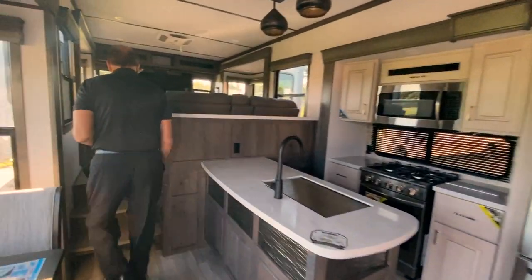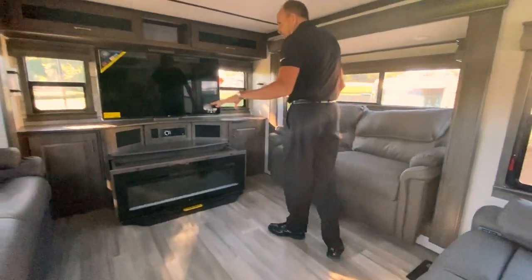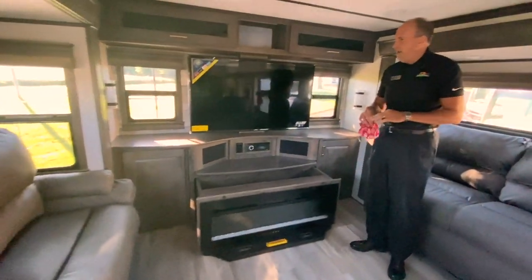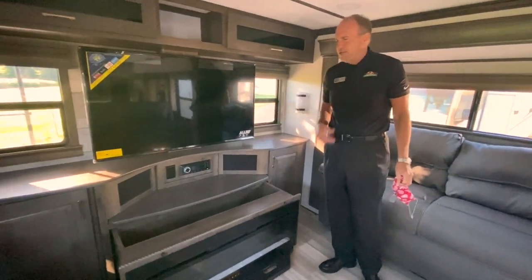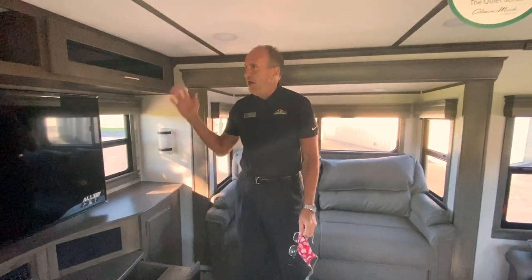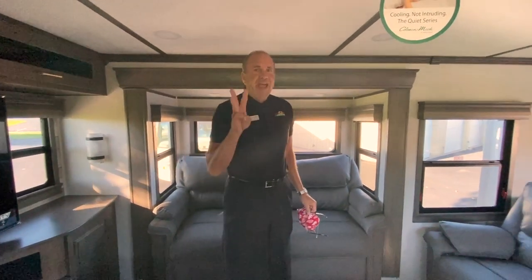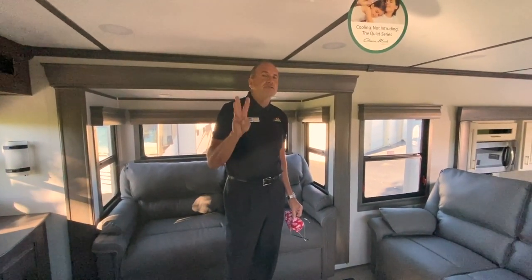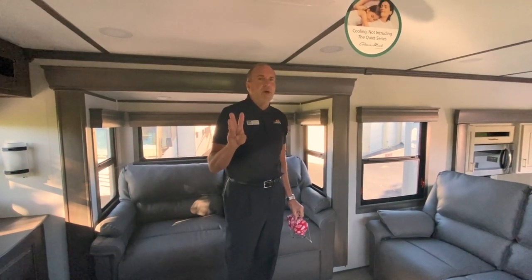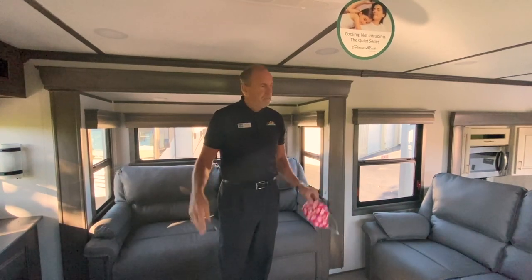This floor plan is the rear den. You're going to have two recliners and two sofas — both sofas turn into a bed. Paradigm does some unique things: behind the fireplace you actually have storage with a built-in storage door. They're big on giving you storage wherever they can. This unit has three air conditioners and they can all run at the same time on 50-amp service — that's huge. On a 98-degree day, you're going to stay cool.